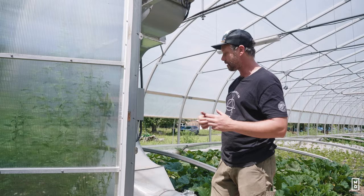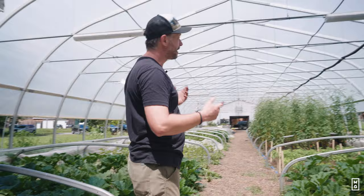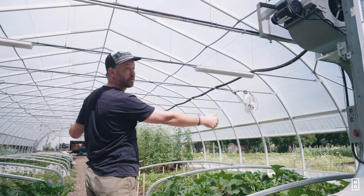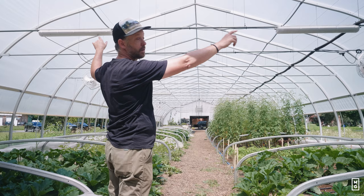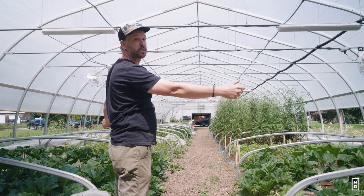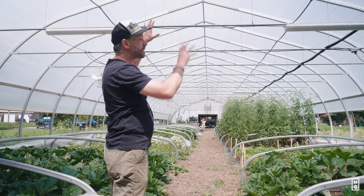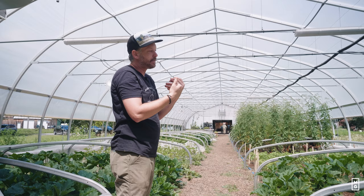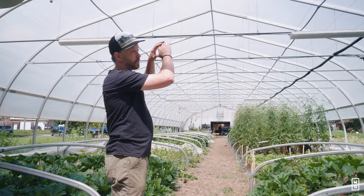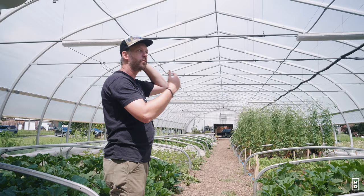Inside the greenhouse, it's 35 feet wide and it's a gothic style. Here in our climate, that's really the way to go because it sheds the snow, and the way the rain drips won't come in to your end walls — you don't want water coming into the greenhouse. This design also lets more light in, and light in certain periods of the year is the limiting factor. So the gothic shape is good for that.